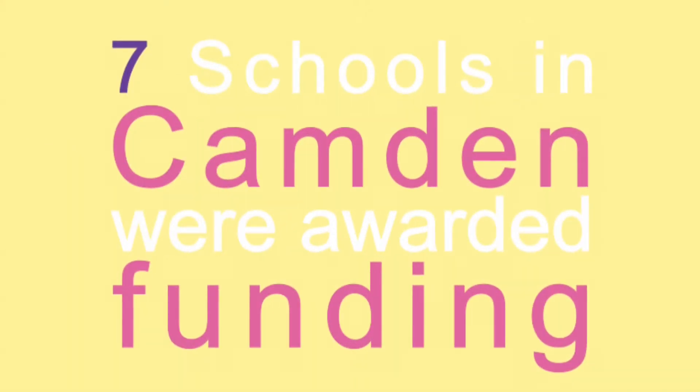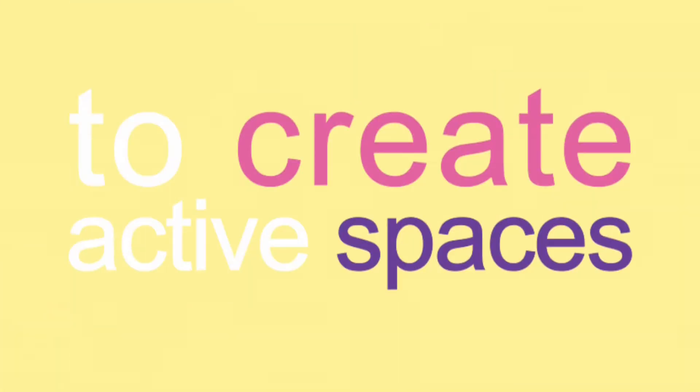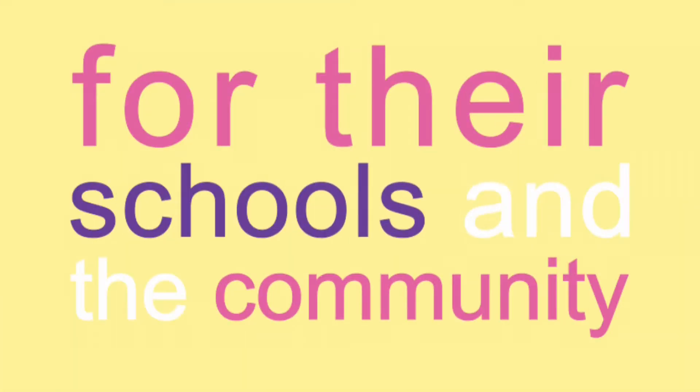In 2014, seven schools in Camden were awarded funding to create active spaces for their schools and the community.